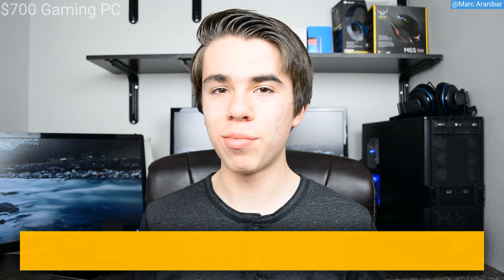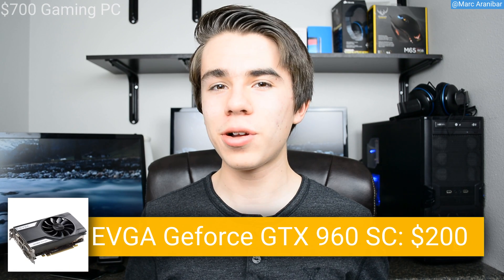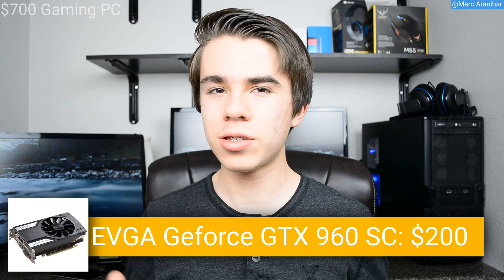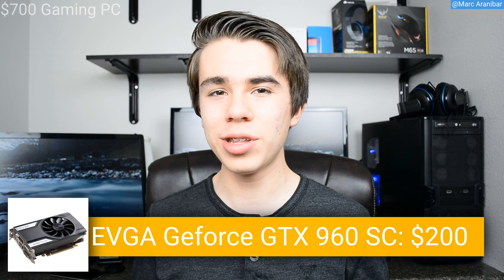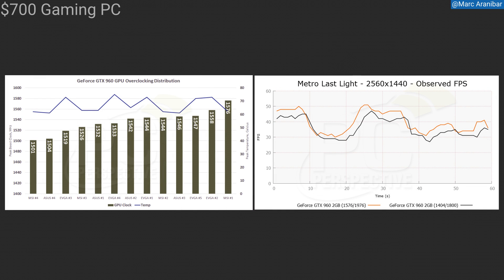For the graphics card I went with the brand new GeForce GTX 960 by EVGA — the super clocked edition — all for $200. This GTX 960 has 2 gigabytes of VRAM and is completely overclockable. At full load it will not dissipate a lot of heat thanks to its low voltage, which also means it can be overclocked a whole lot. For $200 this is one of the best valued graphics cards on the market right now.